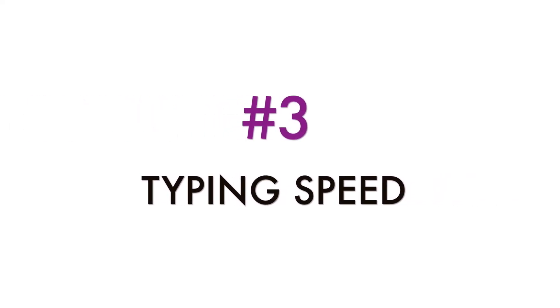Typing speed — if you can type fast, because most of the work is text-based, then your productivity will be very high.